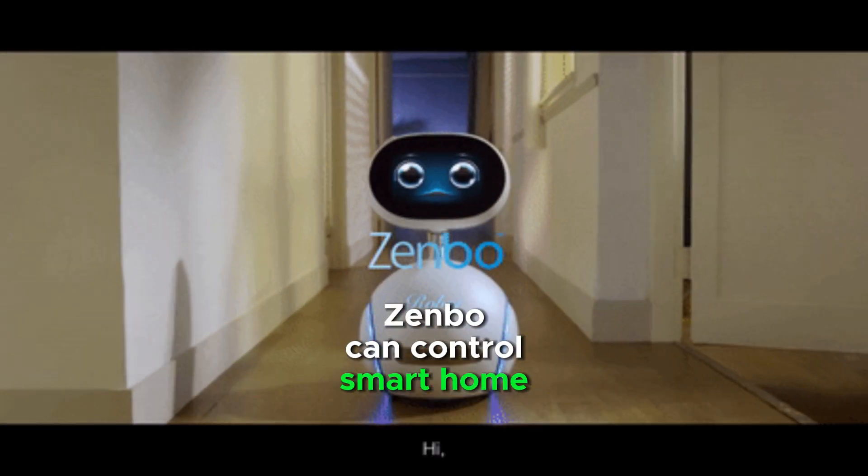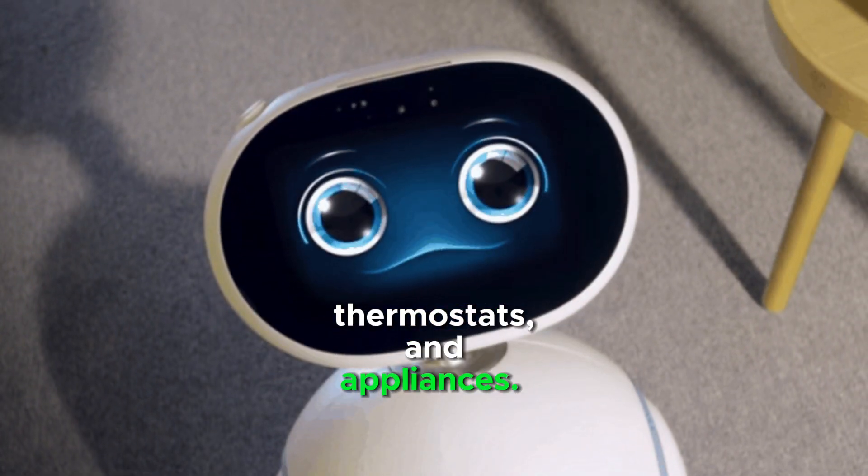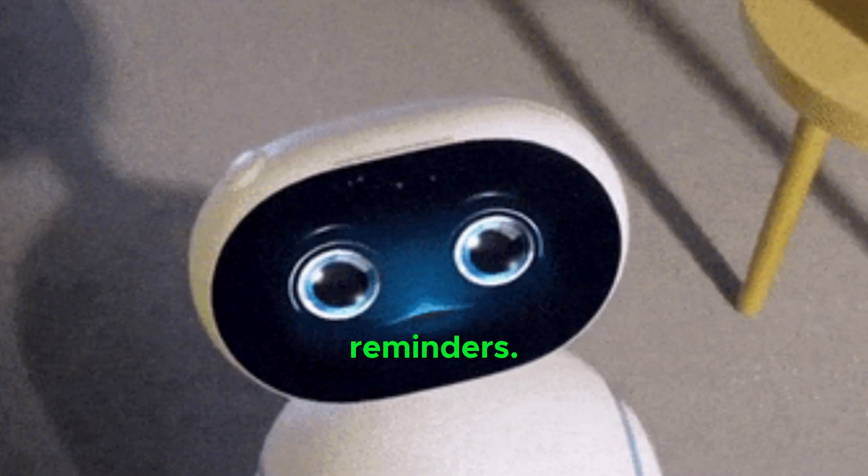Zenbo can control smart home devices like lights, thermostats, and appliances. It can also read audiobooks and set reminders.